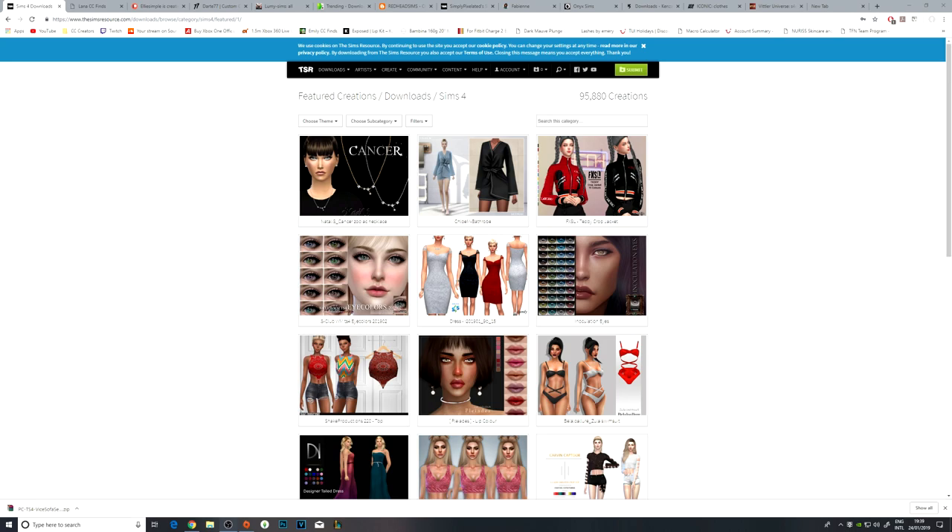I'm probably just going to go through and download all of the ones that I like the look of for the moment with you guys. Let's go ahead and jump in. The first website I always look at is obviously The Sims Resource.